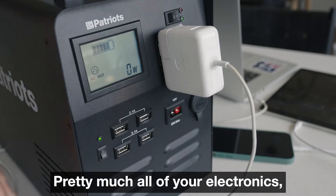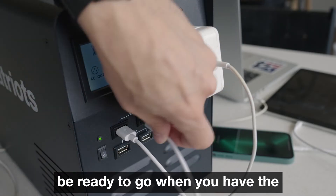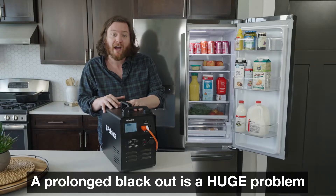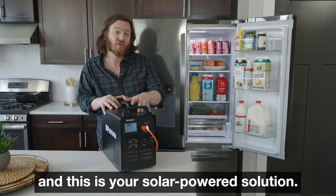Pretty much all of your electronics and all of your critical devices will be ready to go when you have the Patriot Power Generator on hand. A prolonged blackout is a huge problem, and this is your solar powered solution.